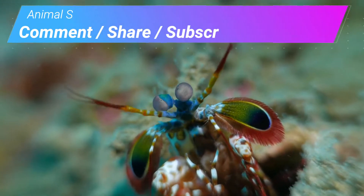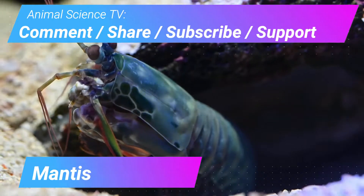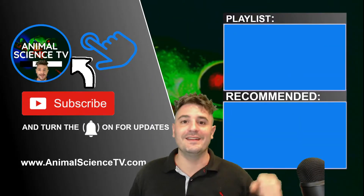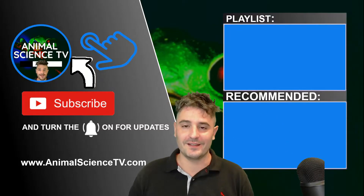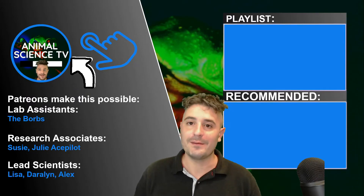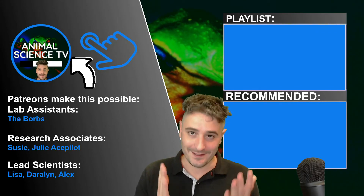Next on Animal Science TV, we feature the mantis shrimp — they have the fastest punch in the world. Please watch more cool animal fact videos in this playlist. I also do 101 science education videos, and I have a live animal news show on Sundays where subscribers can chat and ask questions. Thank you for watching Animal Science TV.